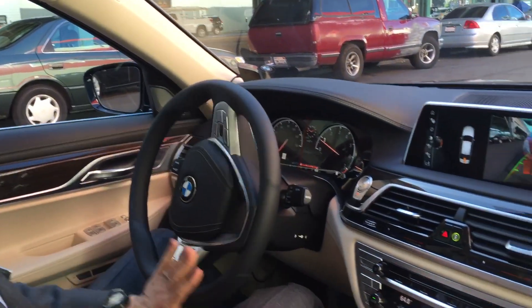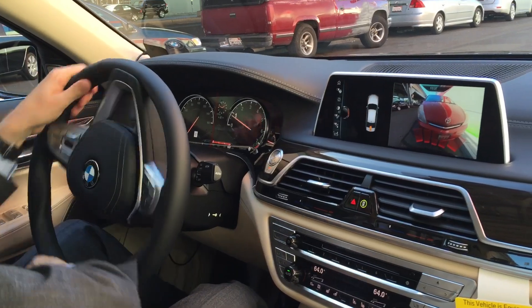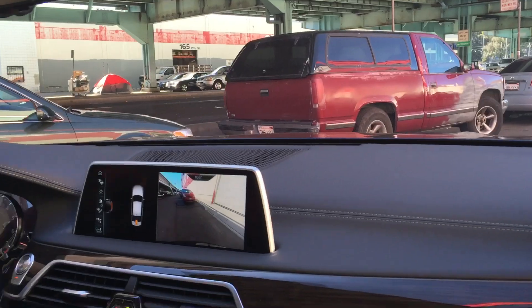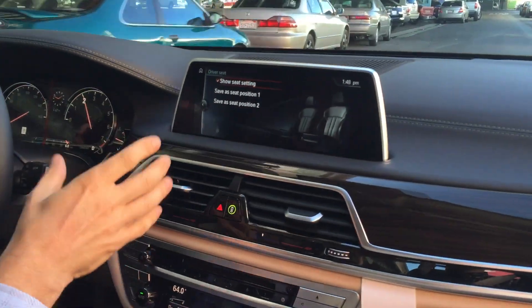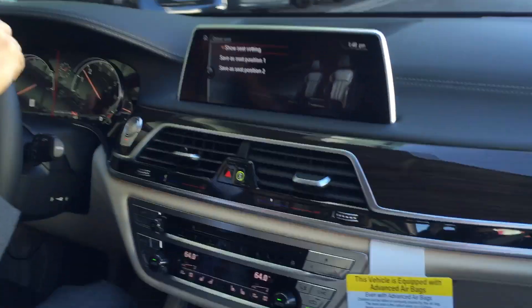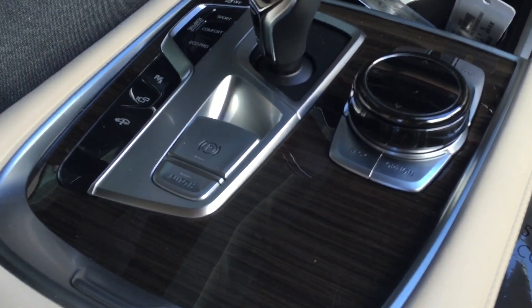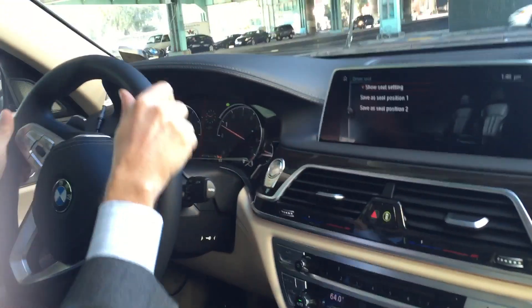Now we're going to go back to the dealership and we're going to attempt to do perpendicular parking. Right now the screen goes off when you drive faster. By the way, this is the iDrive 5, which will be a separate video. We're going back to the dealership to find a nice perpendicular parking spot.